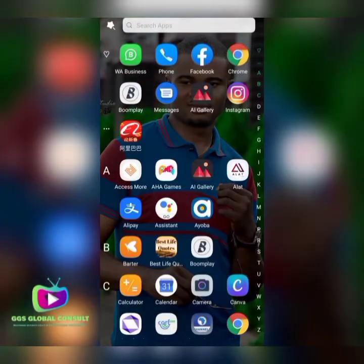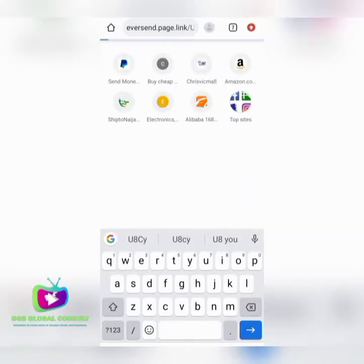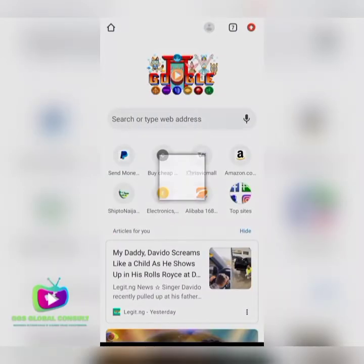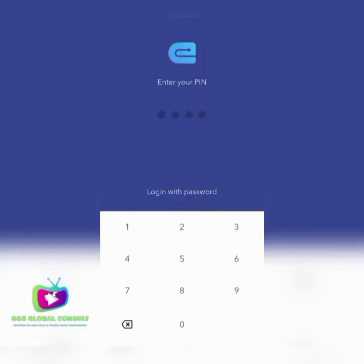I'll show you the procedures and the process to get this card and how to link it up and start receiving payment. So to start up, we need to go to Google Chrome. The link I'll be showing you to register with — when you click on it to login, you'll register as a normal applicant. This link helps you download the app, and when you download it you're able to register fully with your details.